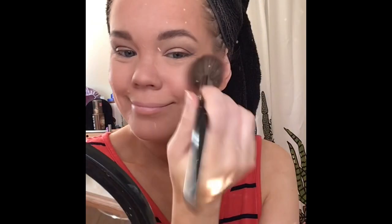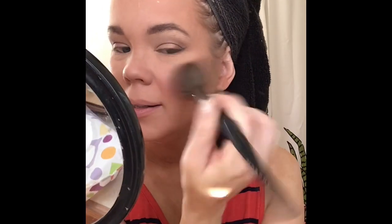Blush is my all-time favorite — it's the Milani Baked Blush in shade 05 Luminosa. This one's really dirty because I use it all the time. It doesn't have sparkle so it doesn't make me look glittery, but it gives me a really pretty glow.